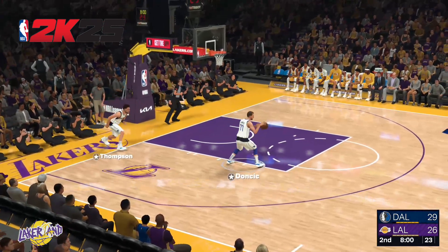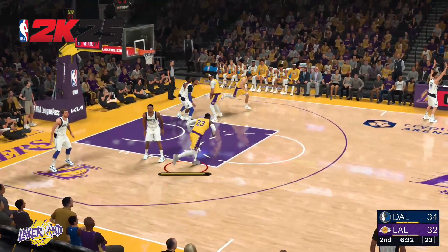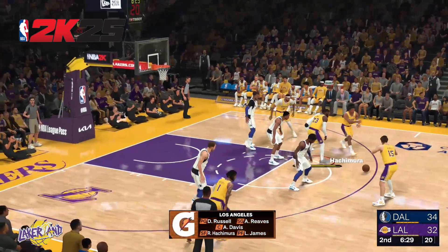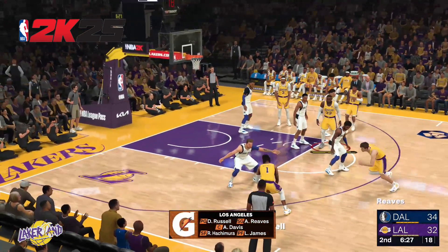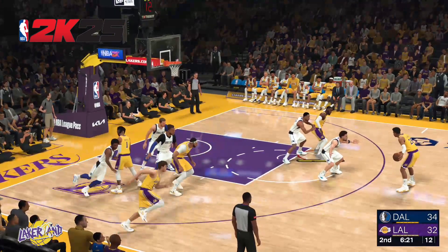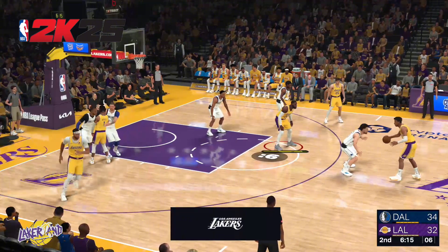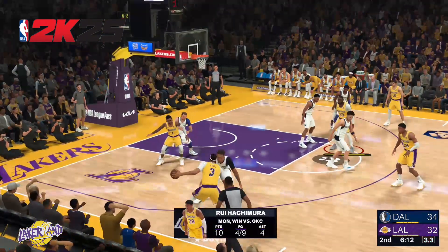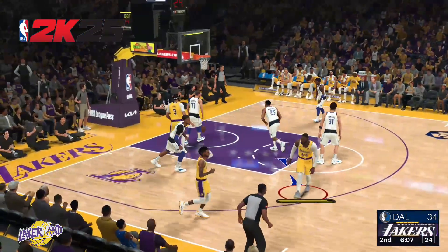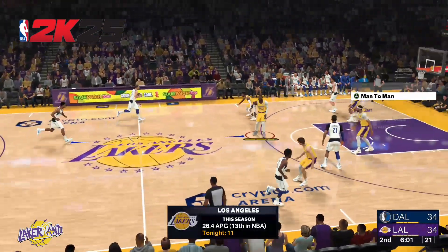LeBron is checked in for the Lakers. Hachimura comes in for ABC. Daniel Gafford checked in for Dallas. Kyrie Irving comes in for Hardy. Down in the block it's LeBron and Davis, at the guard positions Russell and Reeves, and it's Hachimura in at the three spot — that's the Laker five. Here is Hachimura, coming in off a ten-point performance last game out. LeBron against Washington — oh, LeBron finishes inside with authority.